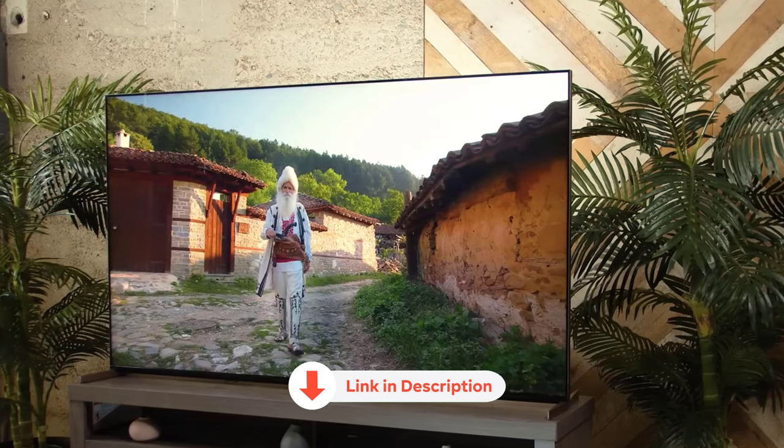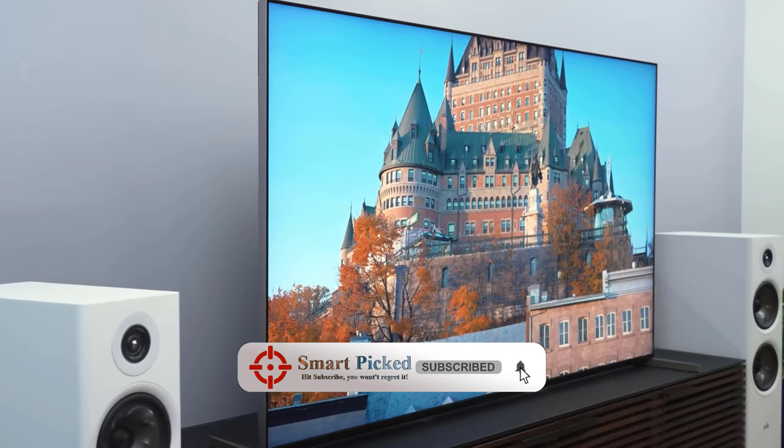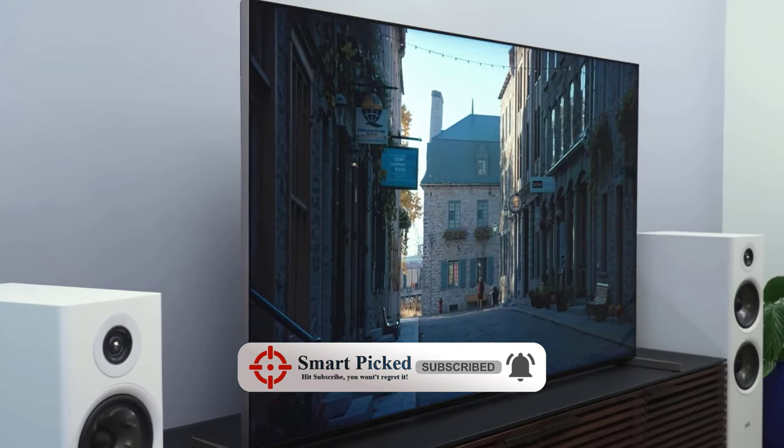This TV is also a gamer's paradise. With HDMI 2.1 support, it's the ultimate choice for PC, Xbox, or PS5 gamers. Get ready to level up your gaming experience like never before. Don't forget to check the description below for the latest deals on each of these items, and subscribe if you want to stay up to date on the best products on the market.